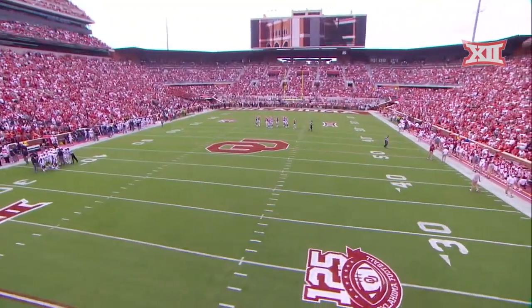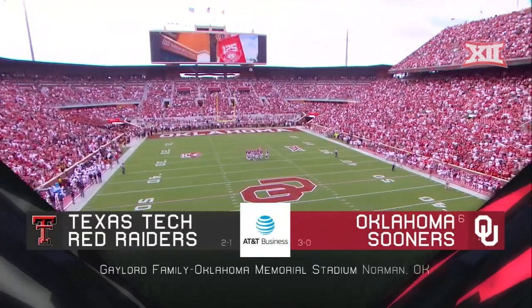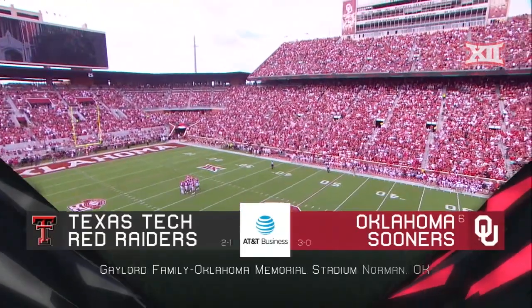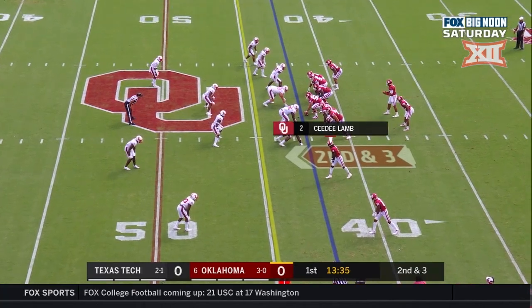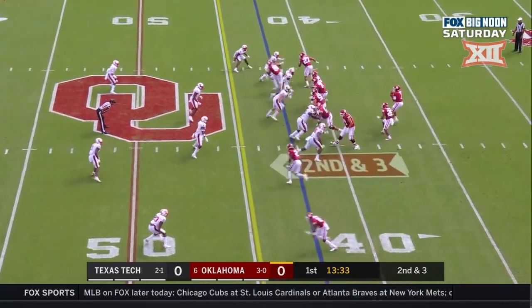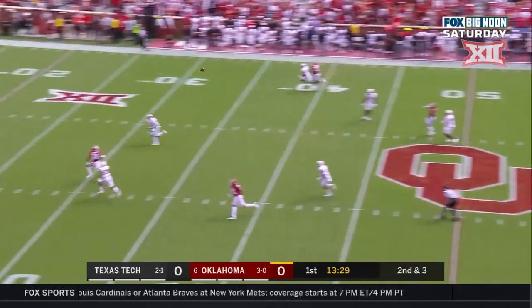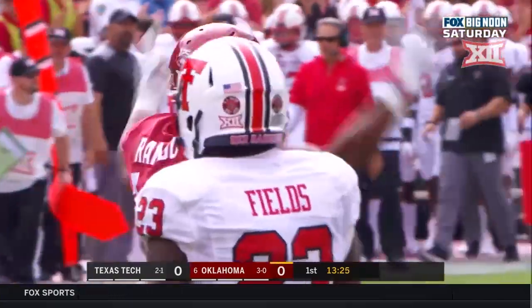From Gaylord Family Oklahoma Memorial Stadium, we are ready to watch the sixth-ranked Oklahoma Sooners take on the Red Raiders of Texas Tech — Big 12 football on Fox. Second down and three at the 42 for Hurts. The Sooners — here's Hurts standing strong in the pocket, delivers down the field, and it's caught! Rambo rumbling.